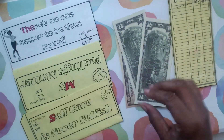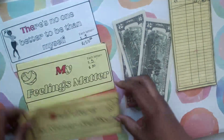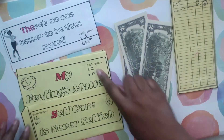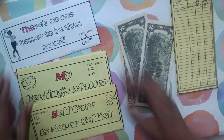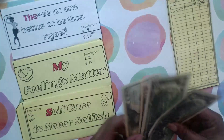I want to divide this up. I have three different little challenges that I'm playing for my self-care. One is going to total $155, this one is $180, and this one is $110. So I want to divide this money up.